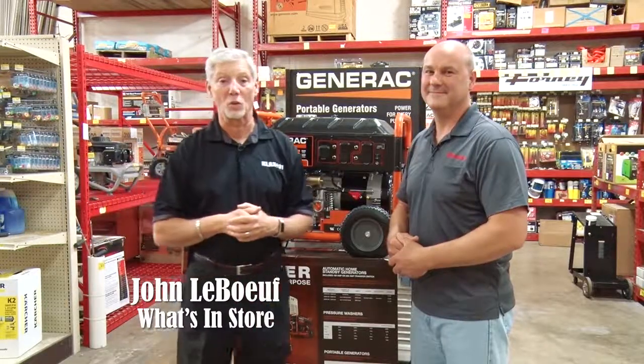Hey, Central Louisiana, it's another edition of What's in Store, coming to you from Sutherland's Home Base, visiting with Scott Johnson.